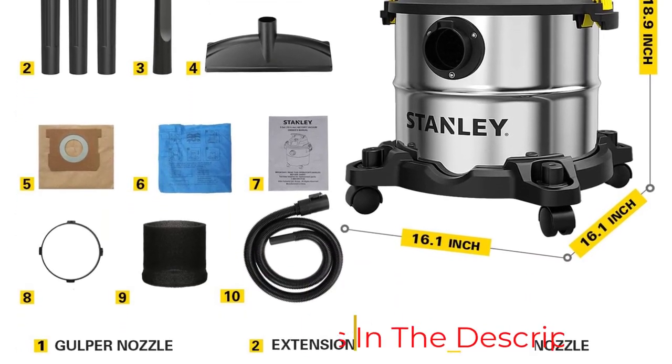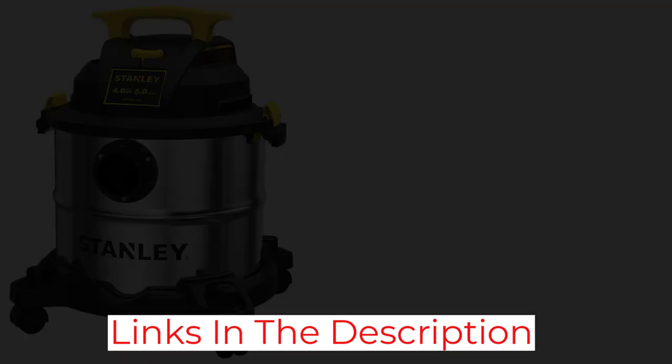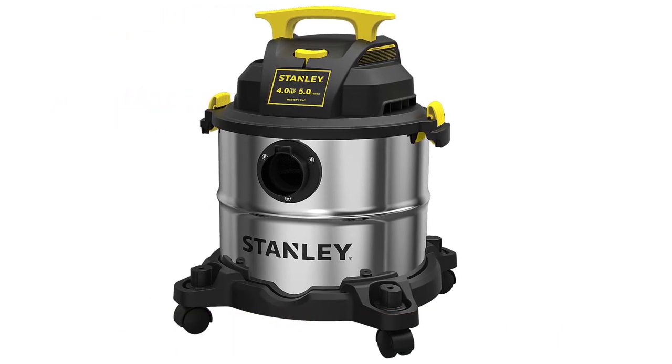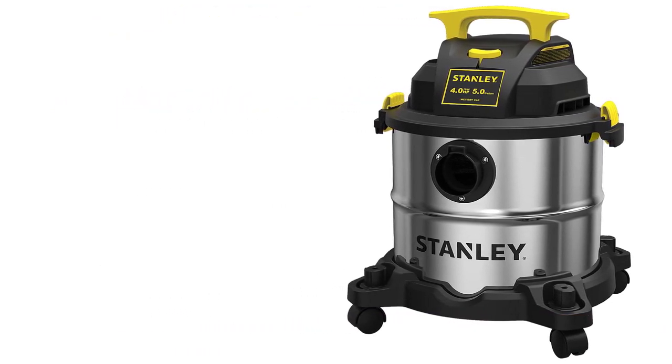The 10-foot power cord is shorter than others and its 5-gallon capacity is on the smaller side, but if you're looking for a mid-sized shop vac to tackle minor messes all around the house, this Stanley is worth a look, especially at this price.